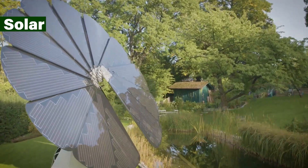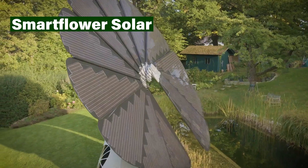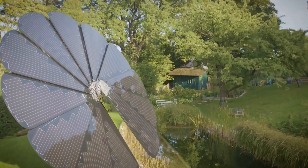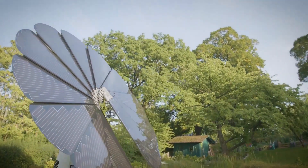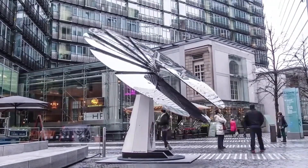Move over, clunky rooftop panels. The Smartflower Solar is a futuristic, sunflower-inspired pop-up solar power plant. This sleek, self-contained unit unfolds its petal-like solar panels at sunrise, tracks the sun throughout the day for maximum energy capture, and folds back up at dusk.